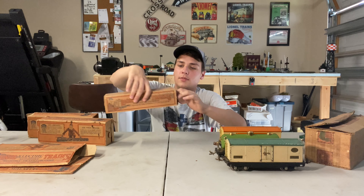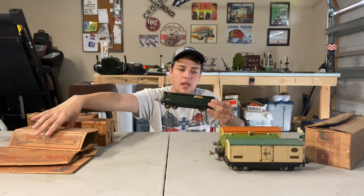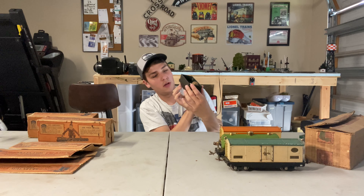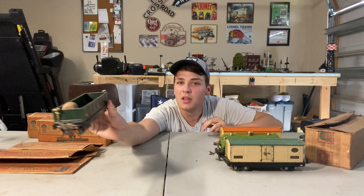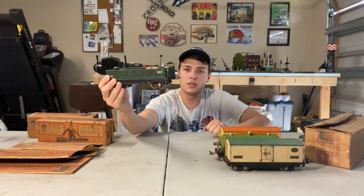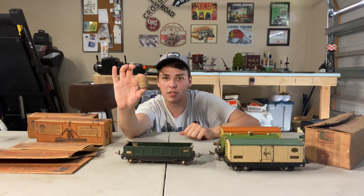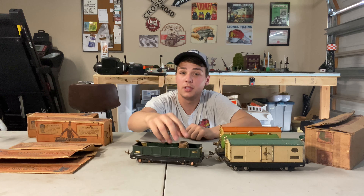Next up we have the 812 gondola car. I believe this one is also missing a journal — nope, never mind, this one does have all the journals. Pretty good shape. Probably the least exciting car out of the set, but pretty good shape. Wheels are a little bit rough. It came with one of these split-and-half barrels, which I've never seen before. Now we're going to jump into the next one.